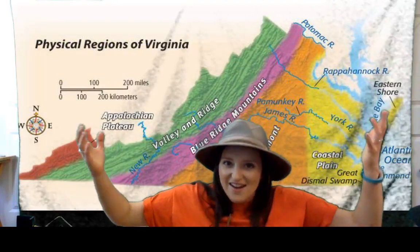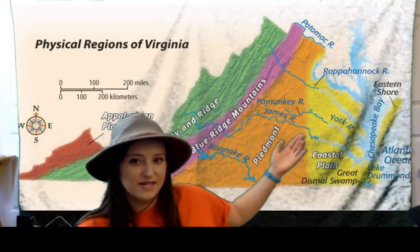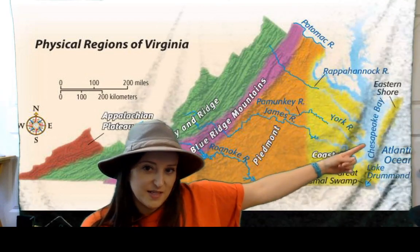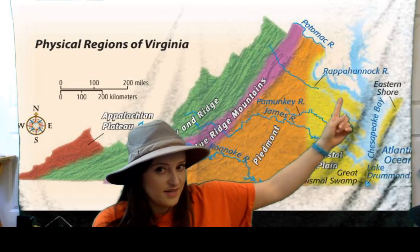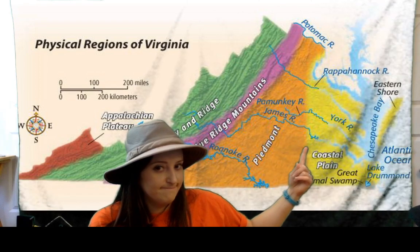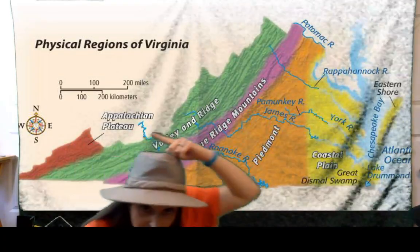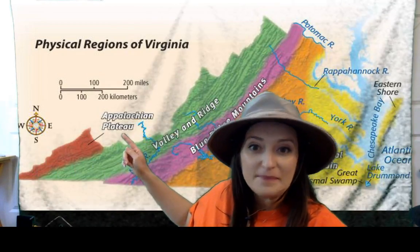So here are our physical regions of Virginia. We've got the coastal plain, which has the eastern shore over here. And then the Chesapeake Bay and Atlantic Ocean are the two bodies of water we need to learn about, as well as the rivers. Then we've got the fall line here in the middle, and then the Piedmont region, the Blue Ridge Mountains region, the Valley and Ridge region, and then the last one we're going to talk about is the Appalachian Plateau.